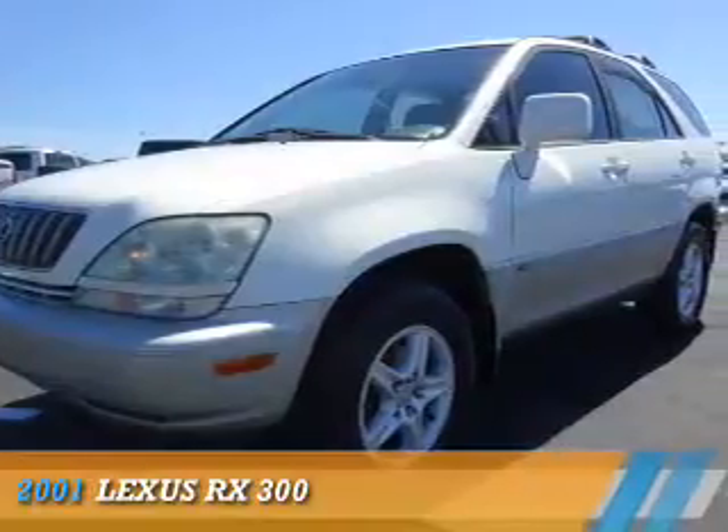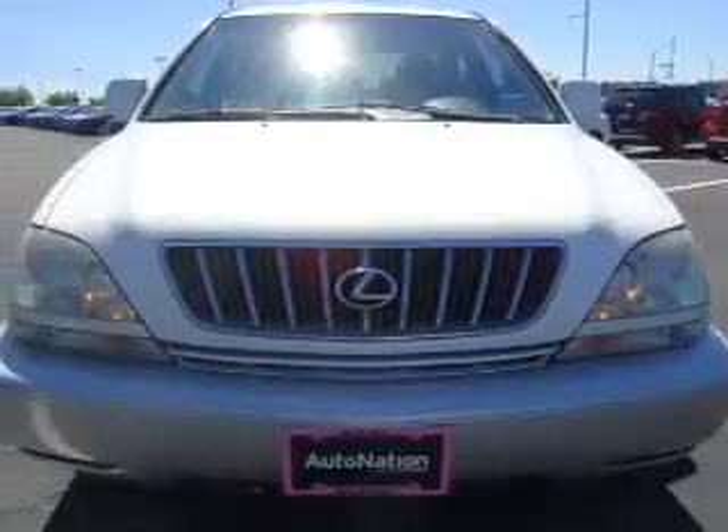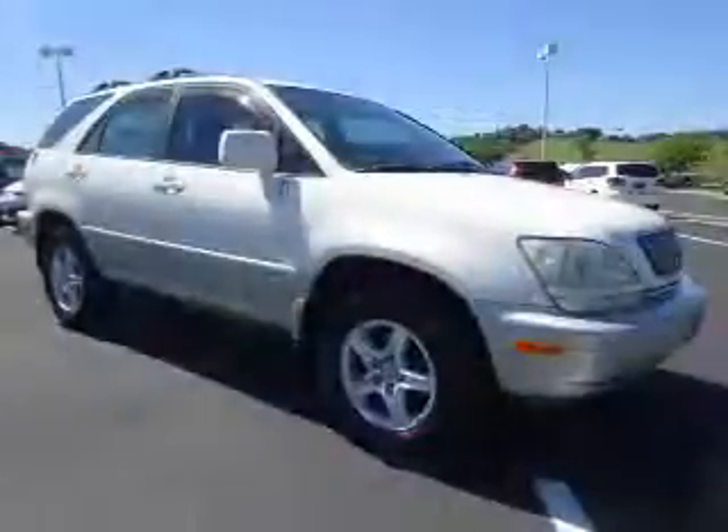Presenting the 2001 Lexus RX 300. It's powered by all-wheel drive, a 3-liter, 6-cylinder engine, and an automatic transmission.